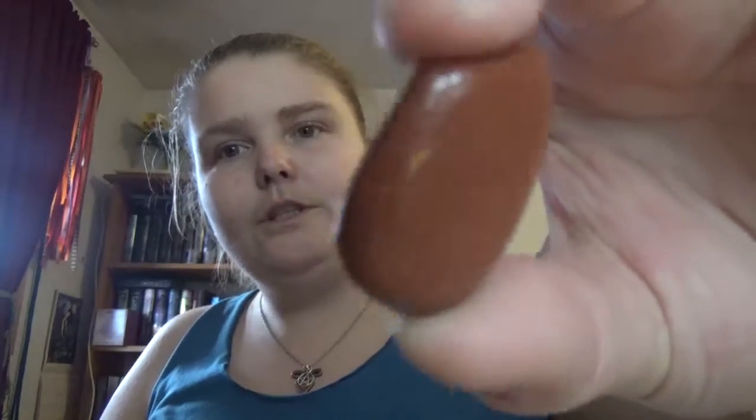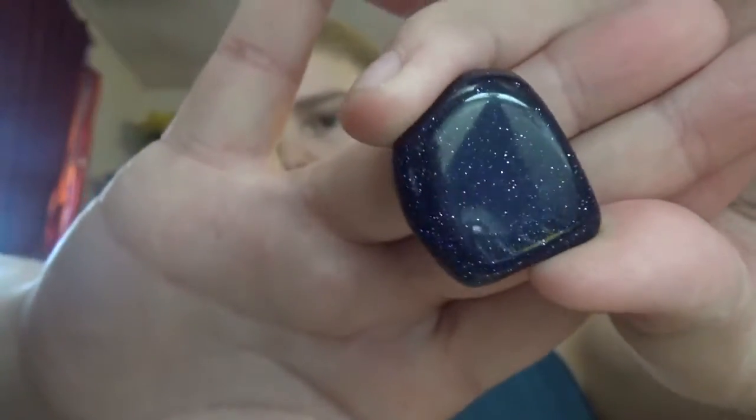It is a manmade stone. Alchemists a few centuries ago were trying to make gold using copper and one other material, and they didn't quite make gold — they got the glittering gold sparkles in the Goldstone, but obviously they didn't get the full on gold that they wanted. So you got the shimmer effect, but not the gold.